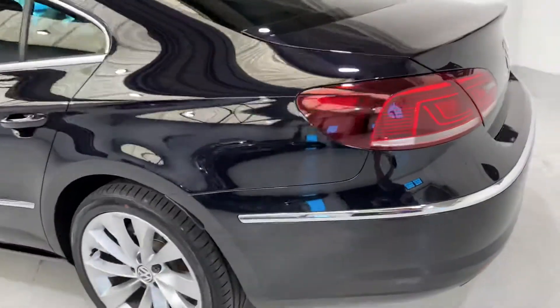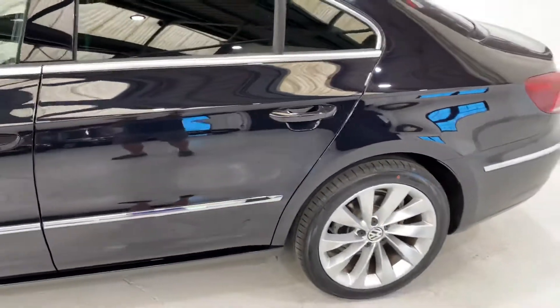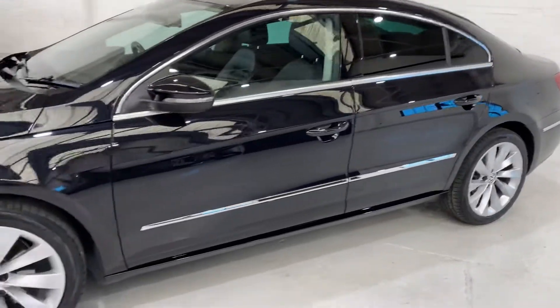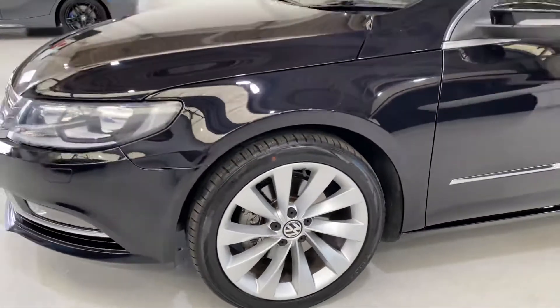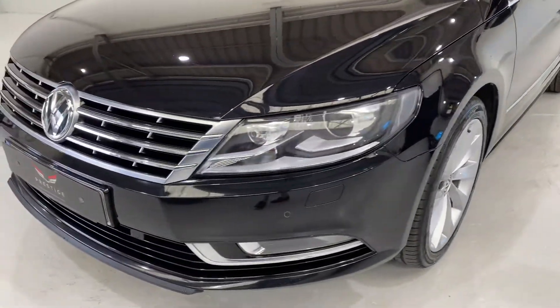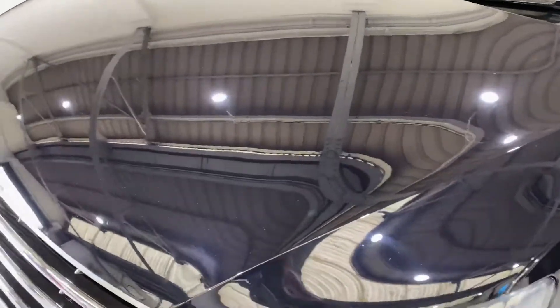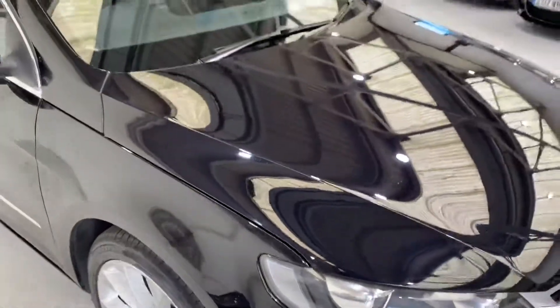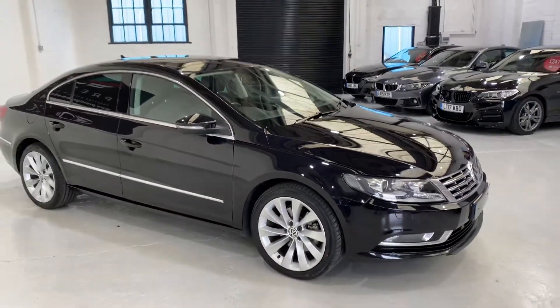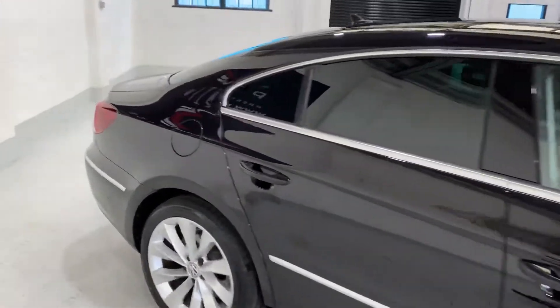Parking sensors on the rear, and parking sensors on the front as well. Xenon lights. There are a few very minor little peppering stone chips which have been touched in — very minor. The overall condition of the car is very nice.